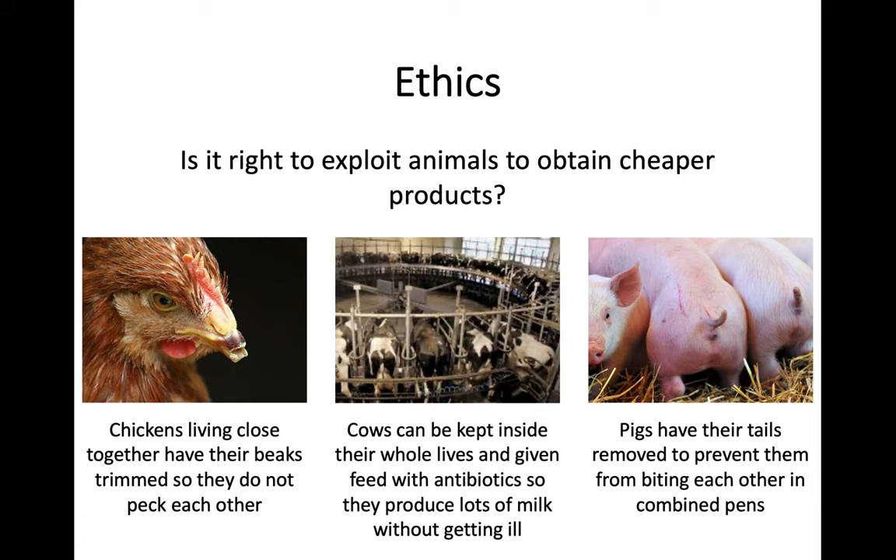For example, you have some chickens that are crammed together for a long time. Sometimes they can have their beaks trimmed to stop them pecking and harming each other, which is natural if they're in very close confinement and get stressed. You can also have cows kept inside their whole lives and pumped with antibiotics - you get the milk from them and they're not going to get ill, but it's not a natural process and it's probably a stressful environment. With pigs, a common one is that their tails are docked to stop them biting each other when in confined pens. So there's an ethical issue for you to debate and discuss in the classroom.